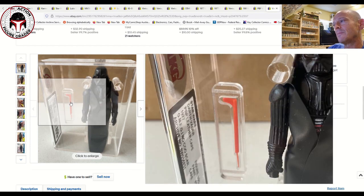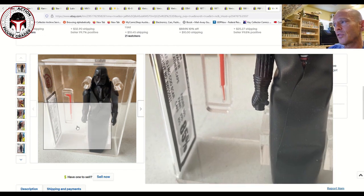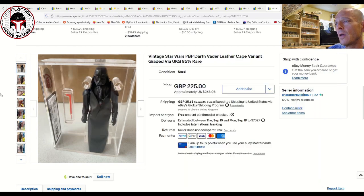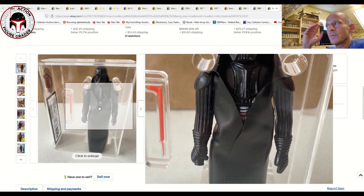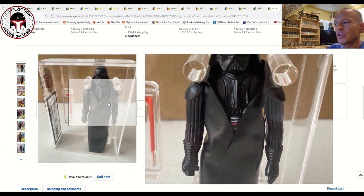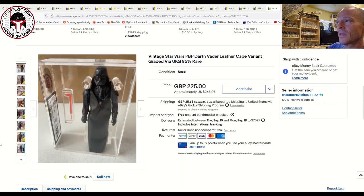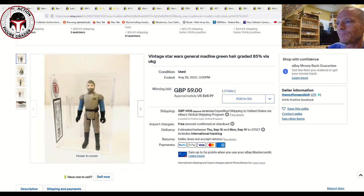Here is the PBP leather-cape Darth Vader — another Spanish figure — UKG 85 overall with straight 85s for the sub-grades, brand-new case style. The PBP Darth Vader came with several different cape variations: the textured leather-style cape like this one, a smooth cape, and one that has texture on one side and smooth on the other. There's infinite collectability with these PBP figures. This one sold for 225 pounds ($263 US).